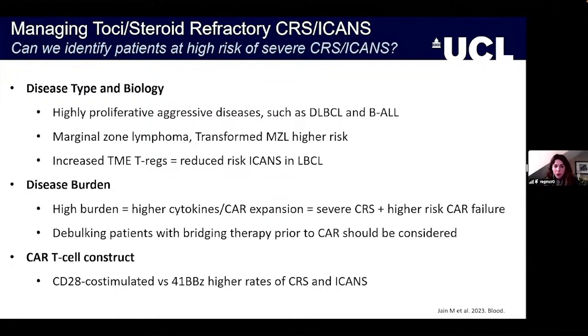In terms of disease burden, the higher the burden, the higher the cytokines and CAR-T expansion, which tends to correlate with severe CRS and, unfortunately, a higher risk of CAR failure. We feel that debulking patients with bridging therapy prior to CAR should be strongly considered for all candidates, as it may have a beneficial knock-on impact on these syndromes.